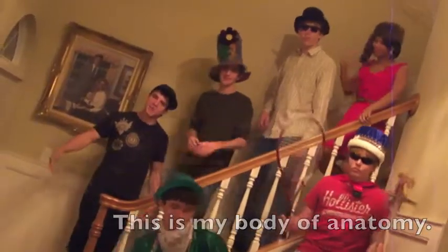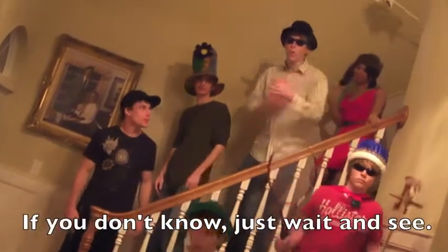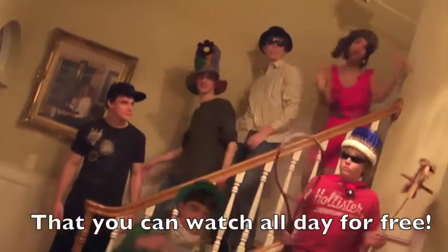This is my body, anatomy, and people trying to get like me. If you don't know, just wait and see — that you can watch all day for free!